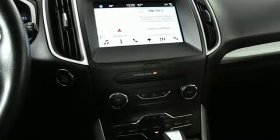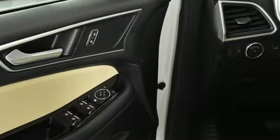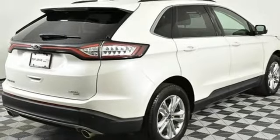External memory control, power heated mirrors, front heated leather bucket seats, rear parking sensors, doors and push button start proximity key.